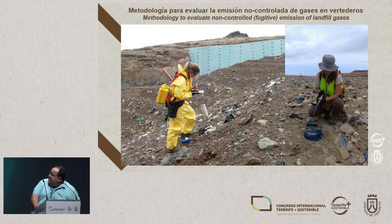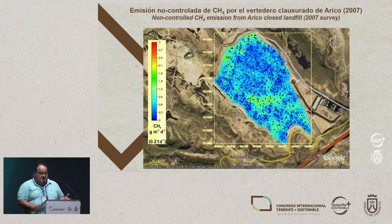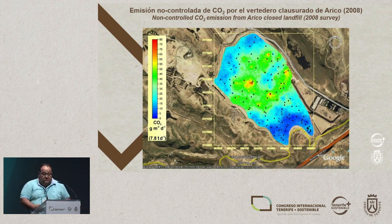Here we have somebody measuring the carbon dioxide that's emitted, and this is measuring methane. You take an aliquot of a closed system in the accumulation chamber to give us the concentrations of methane, and then from the CO2 flow and the mass relationship, we can get at each measuring point the methane that's emitted. Here we have an example of methane emission from Arico landfill, done back in 2007 in the old cell. Emissions of CO2 into the atmosphere were 8.7 tonnes a day, but we're more interested in methane, which is about 0.4 tonnes a day.